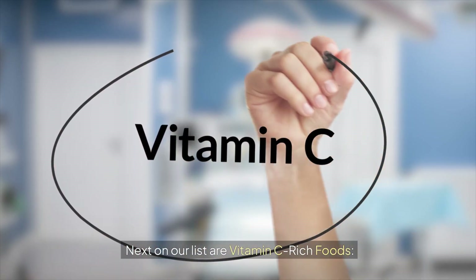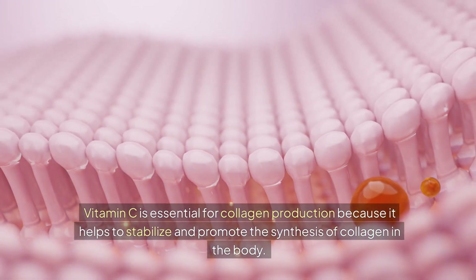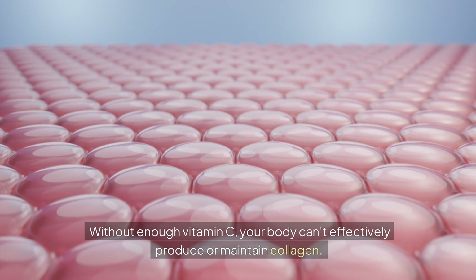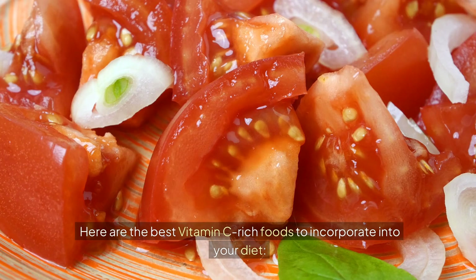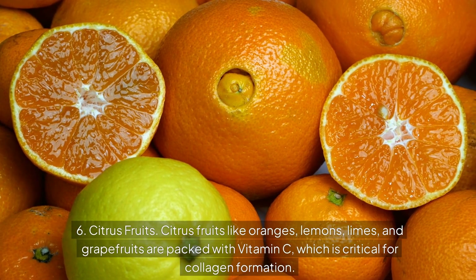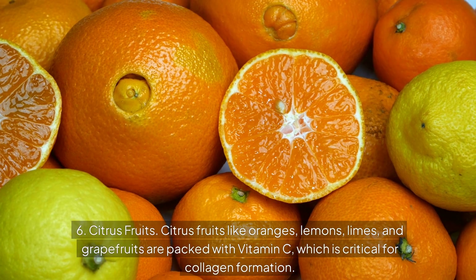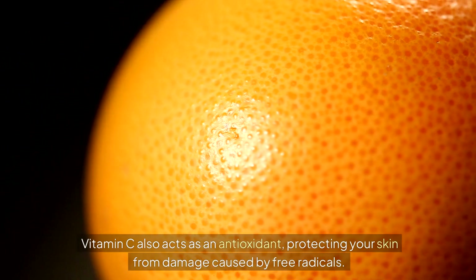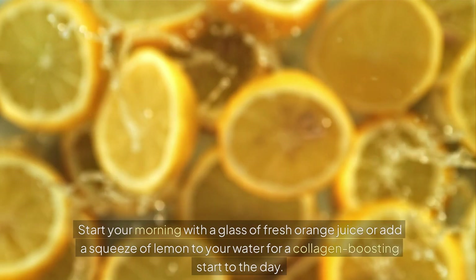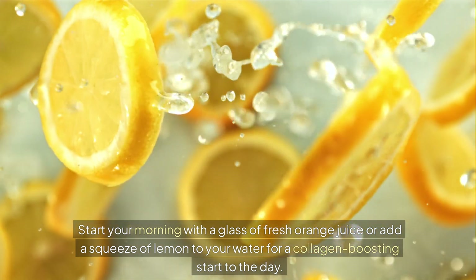Next on our list are vitamin C-rich foods. Vitamin C is essential for collagen production because it helps to stabilize and promote the synthesis of collagen in the body. Without enough vitamin C, your body can't effectively produce or maintain collagen. Number 6: Citrus fruits. Citrus fruits like oranges, lemons, limes, and grapefruits are packed with vitamin C, which is critical for collagen formation. Vitamin C also acts as an antioxidant, protecting your skin from damage caused by free radicals. Start your morning with a glass of fresh orange juice or add a squeeze of lemon to your water for a collagen-boosting start to the day.